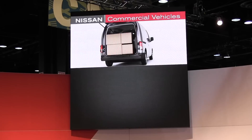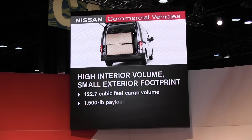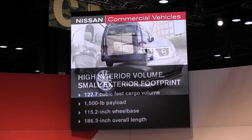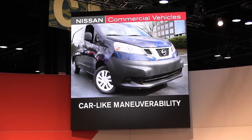Second, maximum cargo efficiency. The NV200 maximizes cargo handling with a longer cargo floor than the segment leader, and at 122.7 cubic feet, it's big enough to fit a standard 40-by-48-inch pallet. Yet the smaller exterior dimensions mean car-like maneuverability, and a short turning radius makes the NV200 easy to park and zip through city congestion.